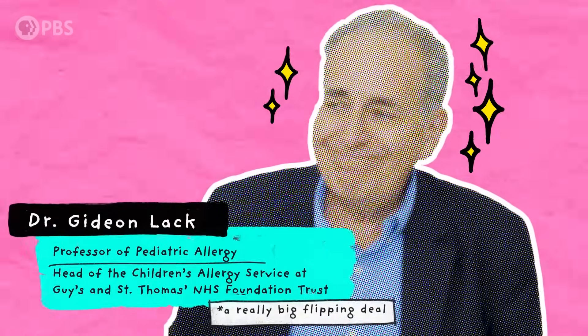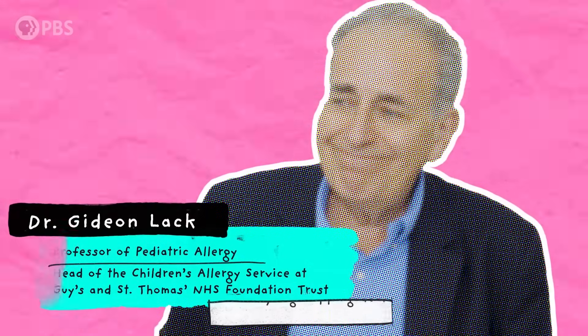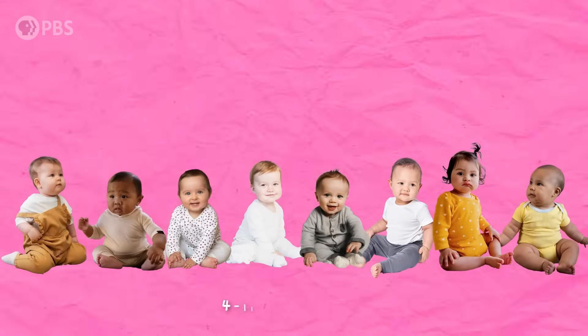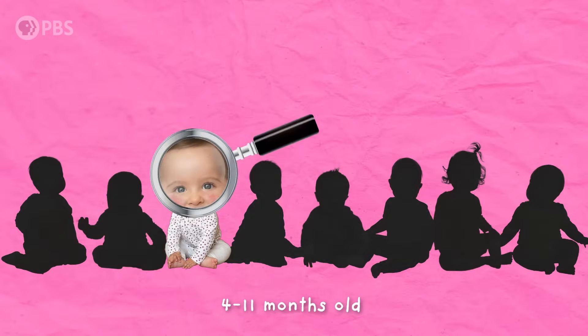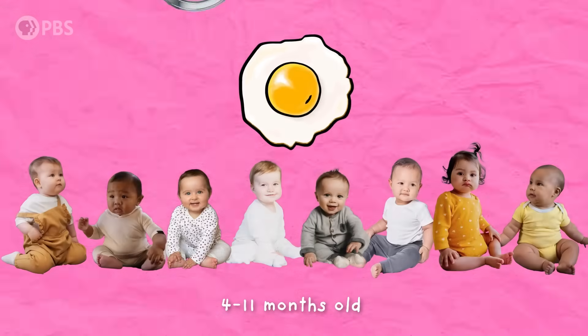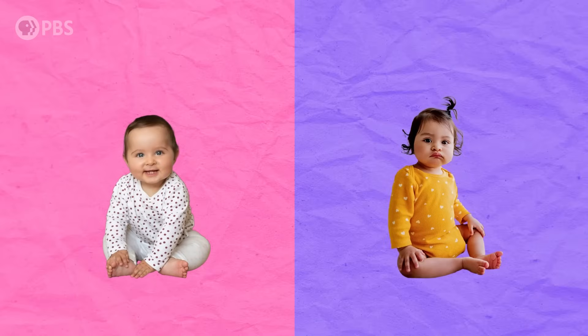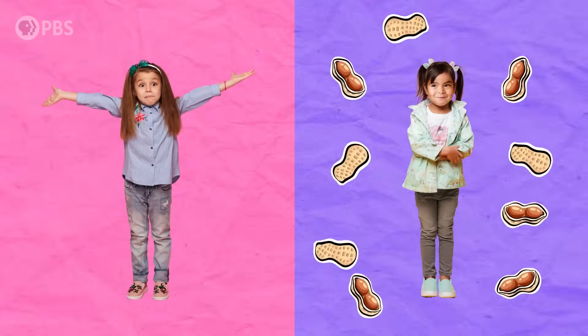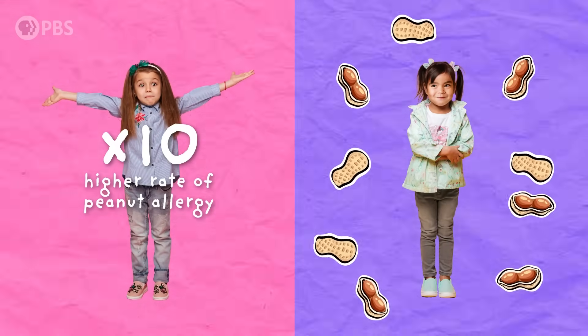Hello, Dr. Lack. It's so nice to meet you. There's been a rise in eczema in the last 20 to 30 years that parallels the rise in food allergies. There were a number of publications showing the close association between early-onset eczema and the development of food allergies. Gideon and his colleagues conducted a study looking at 640 babies between 4 and 11 months of age who were at high risk of developing a peanut allergy — high risk meaning they had eczema and had already developed an egg allergy. These babies were divided into two groups: one received regular peanut snacks and one avoided peanut altogether. At five years old, those who had avoided peanut products had a tenfold higher rate of peanut allergy than those who didn't.